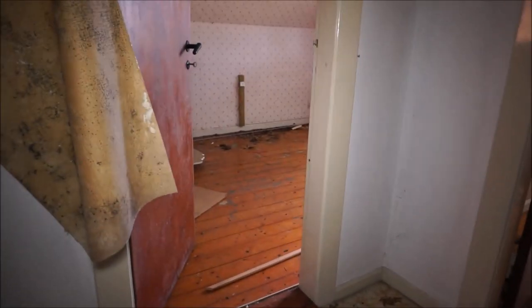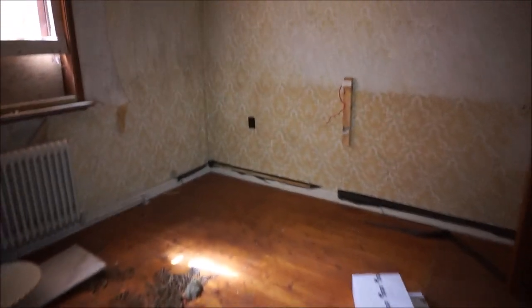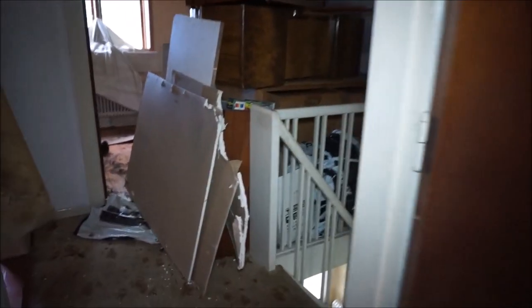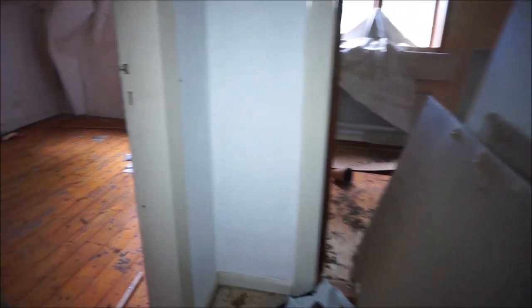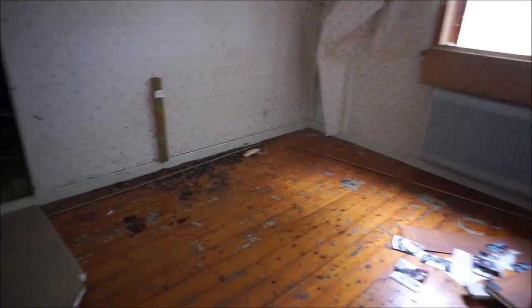Yeah, they've been growing weed in here, I think so. They are growing a lot of weed here in Denmark. Maybe they were drying it here also — I've seen it before. Look, what's in here?